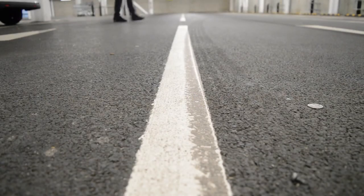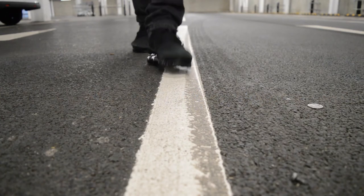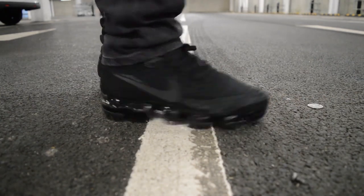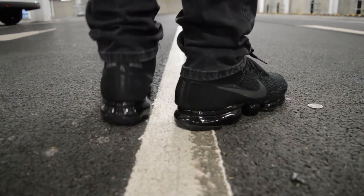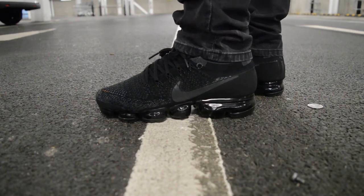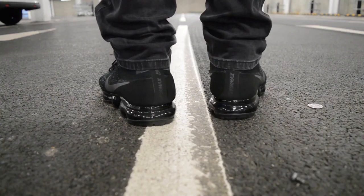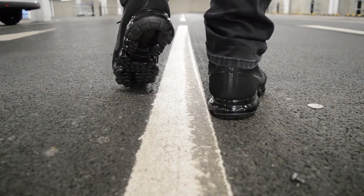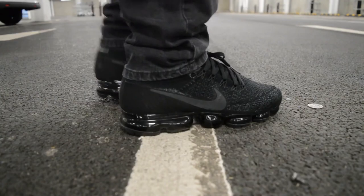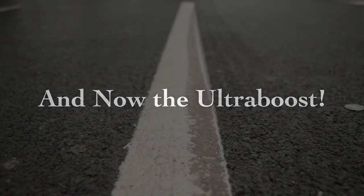So it's the VaporMax up first for the on-foot demo. Taking a few steps — boom boom boom. You can see the actual air bubble unit squashing down as I walk. Very comfortable. I think these win outright.